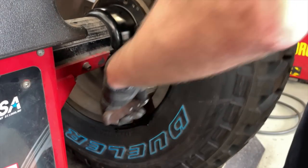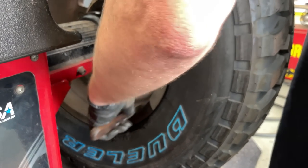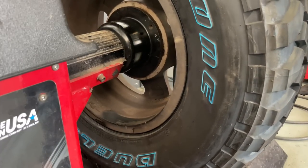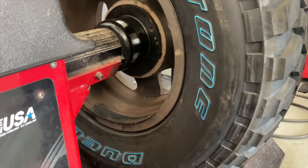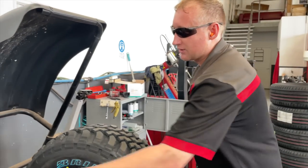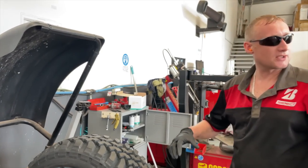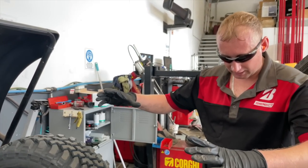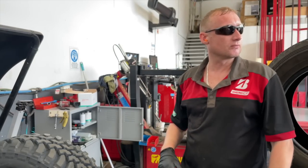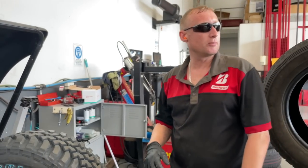Being in the industry 20 years, I guess you've seen huge changes in technology. I have. We balanced the tyre with a screen, but you had to spin the tyre by hand. And I've used a bubble machine as well — you put the wheel on a machine and use weights and a little bubble to balance it.